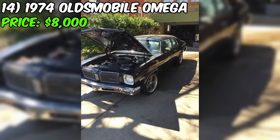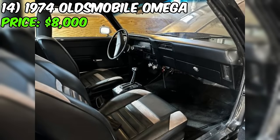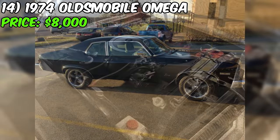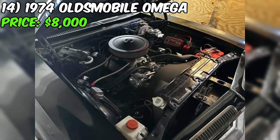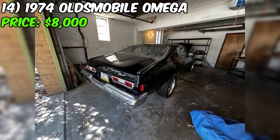Introducing the 1974 Oldsmobile Omega, a classic beauty with a tale to tell. Priced at $8,000, this vintage gem is currently available for sale. The '74 Olds Omega boasts an intriguing backstory — the owner finds themselves in a position to part ways with this beauty due to a divorce.